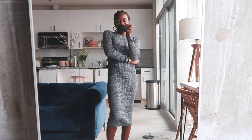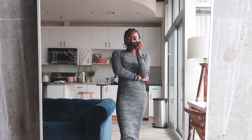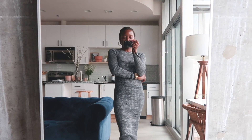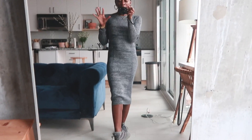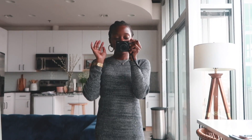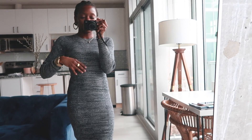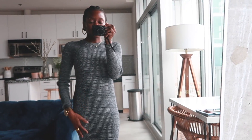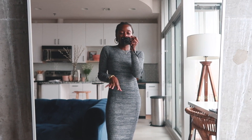Good morning, today is Tuesday, February 4th. It's honestly super gloomy outside and I'm not feeling super well, so I just want to be extremely comfortable. This is what I've opted for — a dress I got a while ago from Express. It's really cute, it's ribbed and knitted, just very comfortable.